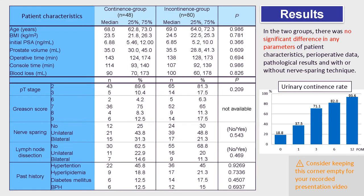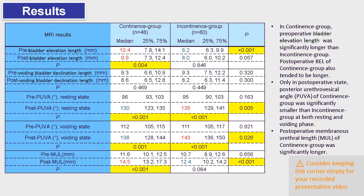These are the results. In the two groups, there was no significant difference in any preoperative static parameters. In the continence group, preoperative bladder elevation length was significantly longer than in the incontinence group. Postoperative bladder elevation length of the continence group also tended to be longer.